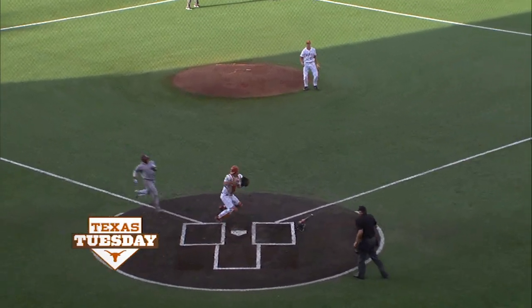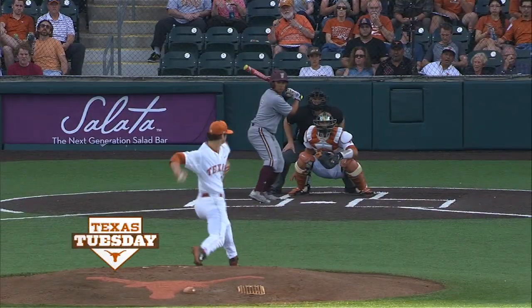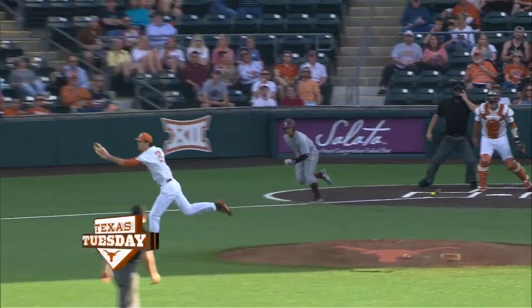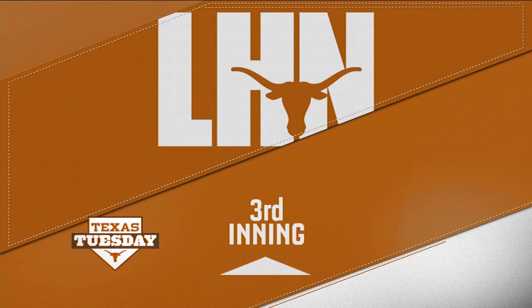In the second inning, Bobcats loaded the bases with no outs. Blair Henley does a nice job — he gets the one, two, three double play. You don't see that very often. He makes a nice defensive play, and Texas gets out of the frame giving up nothing.